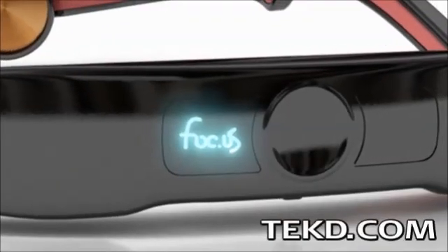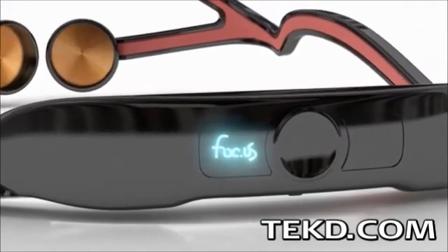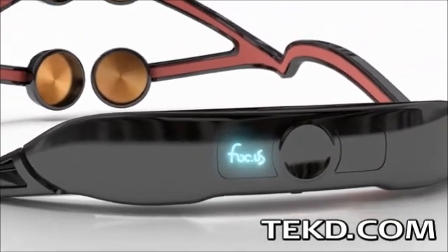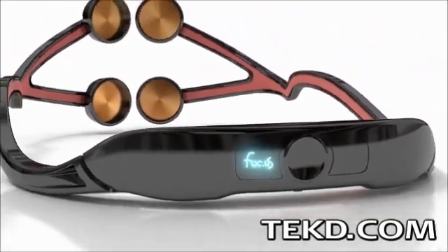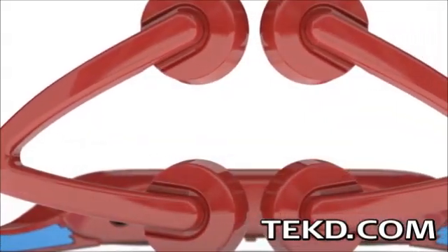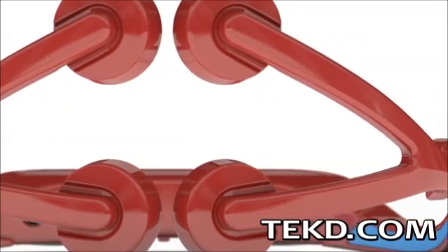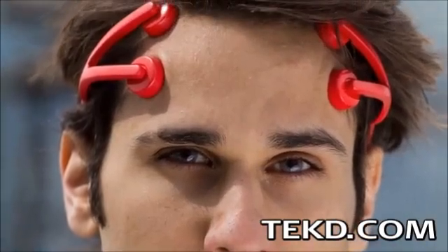If you enjoy gaming, like Twitch shooters that require you to be focused and on your game all the time, the Focus headset might be your shocking scientific alternative to energy drinks. The Focus headset uses transcranial direct current stimulation to send electricity into your frontal lobe, making your synapses fire faster. Basically, it's like overclocking your brain.